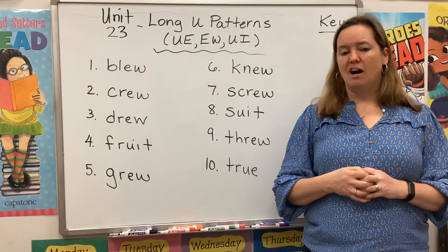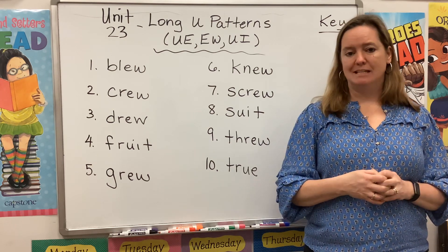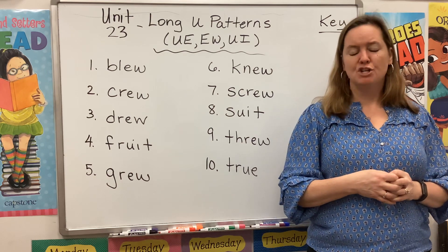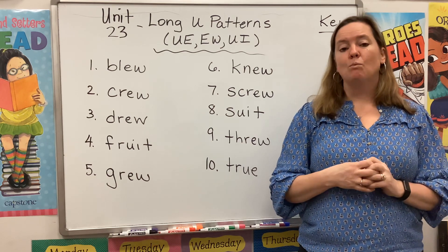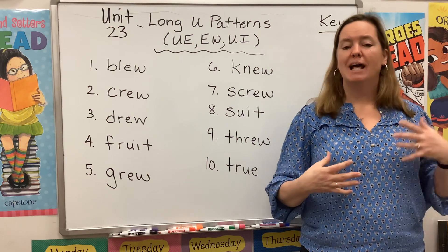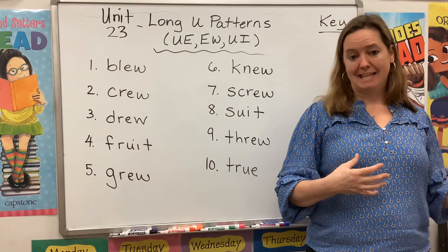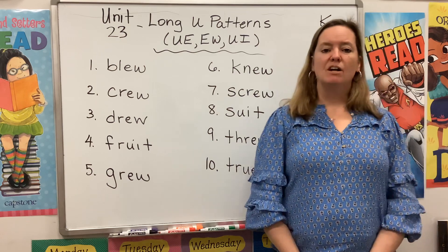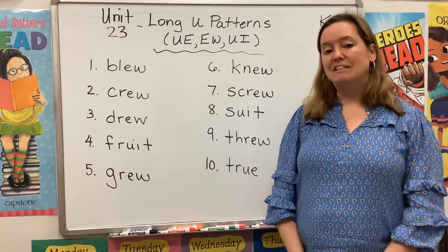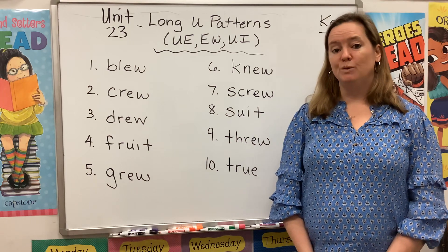So today we're going to talk about three more vowel teams. Some of them are very common, some of them not so much, but I want you to notice where they're found — do they tend to show up at the beginning of a word, at the middle, or at the end? But first let's read our list. Please repeat after me, and as you do, listen for that OO or U sound.